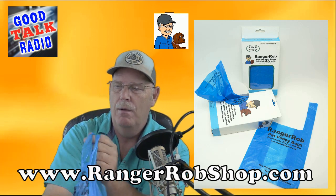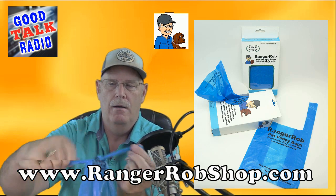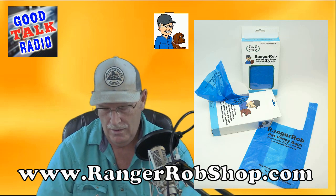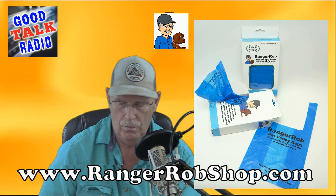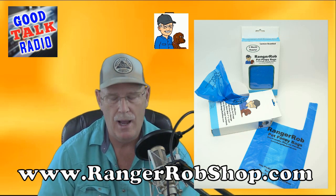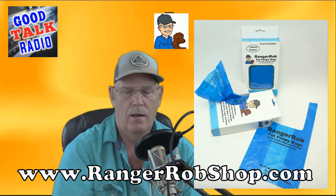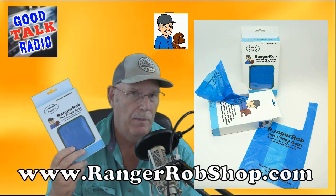Turn it inside out and easily tie it right in a knot, and off to the garbage — it's just that easy. So I want to suggest to you to go to rangerrobsshop.com. That's rangerrobsshop.com. You can get these in a packet of 120 — that's a two-month supply, at two bags per day.